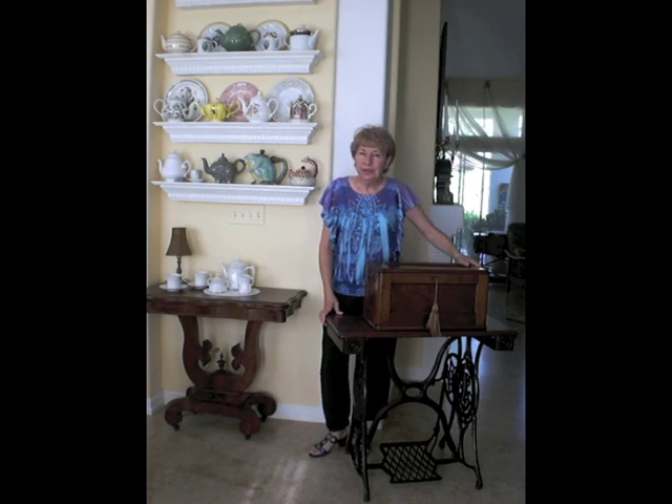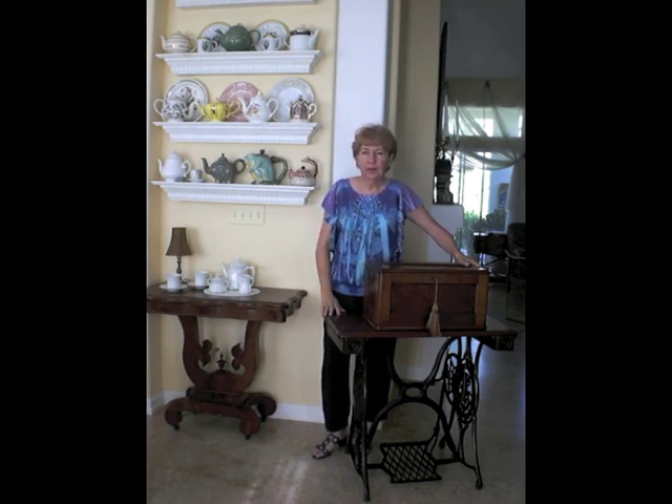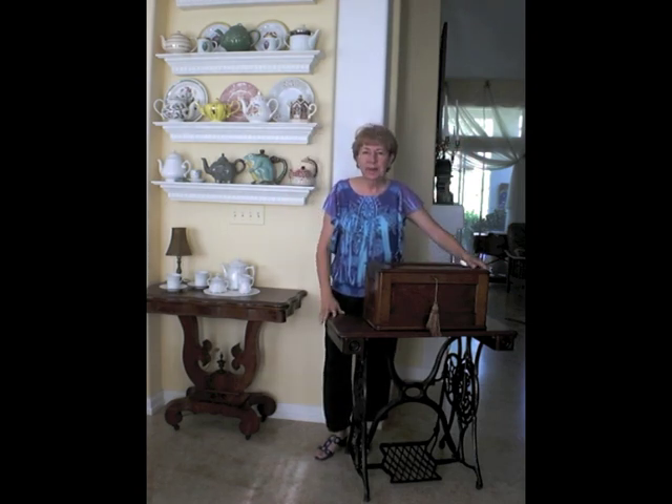When I speak to Quilt Guilds, the first thing I ask is how many of you own treadle sewing machines? And many, many hands go up. And then my next question is, how many of you on occasion use one? Almost all the hands go down. There may be one or two. That's about it.